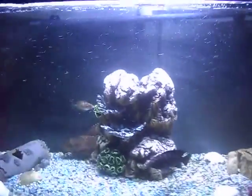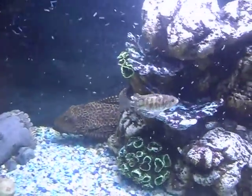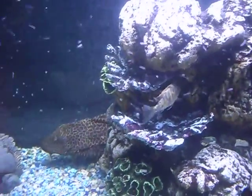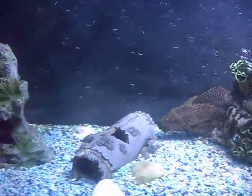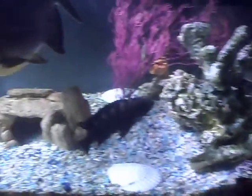They get lots of air, just as if they were in a stream. It's good for them. It is good for them.